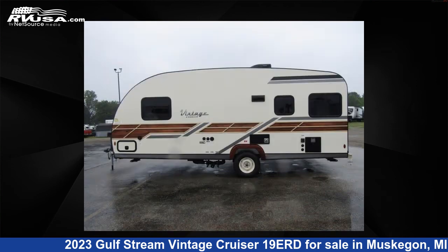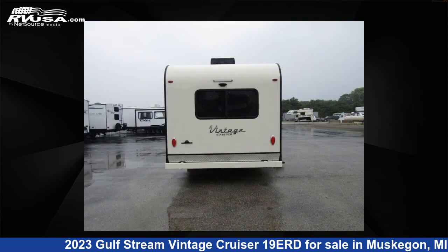This new Gulfstream features sleeps 3 and 27 gallons fresh water capacity. The floor plan layout of this travel trailer features a front bedroom.